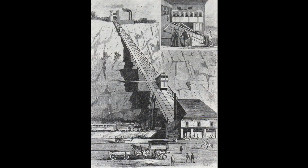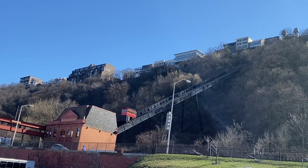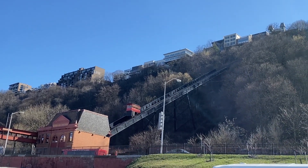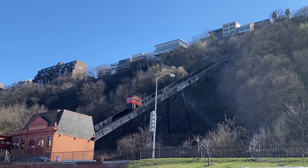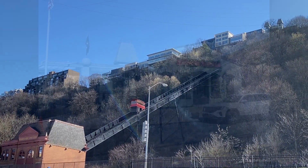So, the Duquesne Incline — designed and outfitted by the best experts of the era — was simple in concept but robust in function, with just enough flexibility to keep it relevant for a long time. And I think it's clear that the Duquesne Incline is, in fact, built to last.